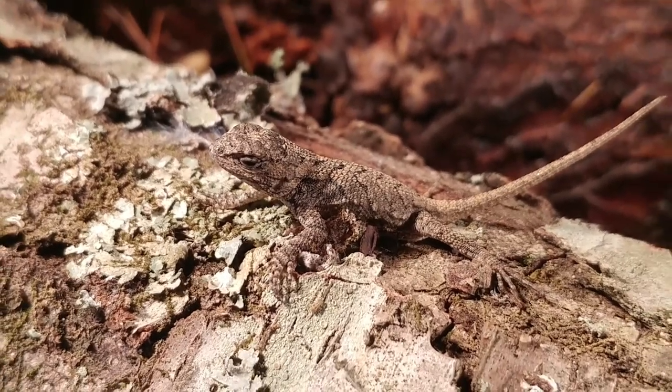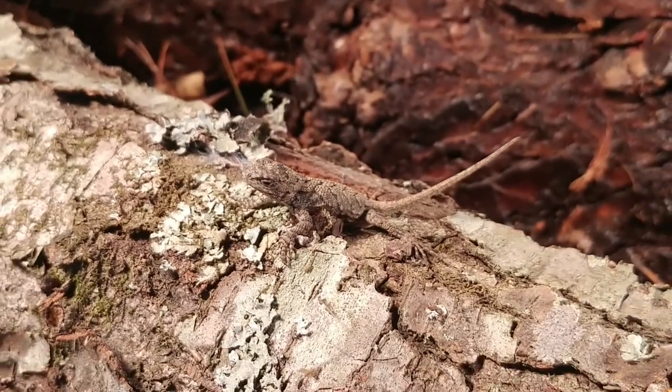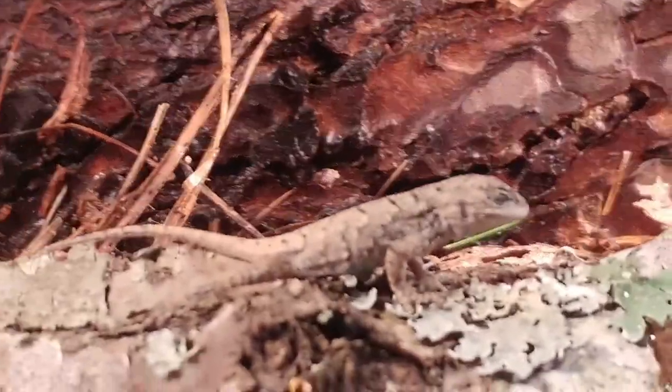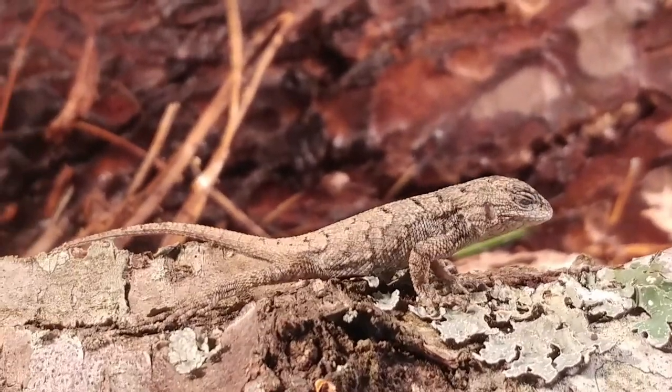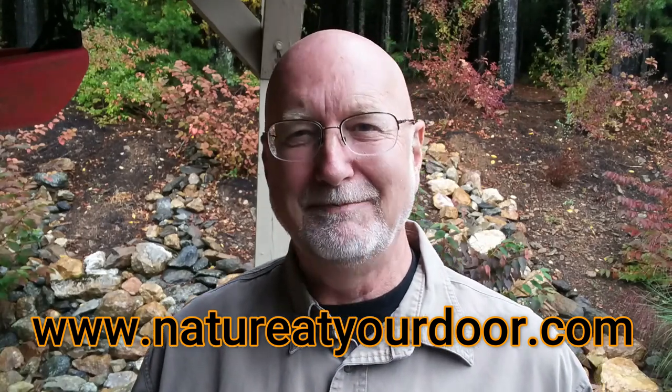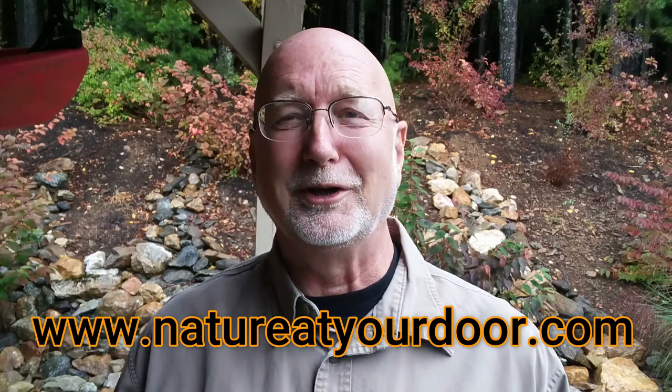I've captured and seen many salamanders in this area of Virginia and the Appalachian Mountains, but I'd rarely seen a lizard — this was the first fence lizard I ever got to touch or see up close. I really had a lot of fun learning about the eastern fence lizard and sharing this with you. I hope you'll continue to look stuff up, do your own research, and fact-check me. Thanks for watching Nature at Your Door. If you like what I do, please subscribe and send me a message — let me know if you find an eastern fence lizard. You can also post photos on my Facebook page through my website at www.natureatyourdoor.com.